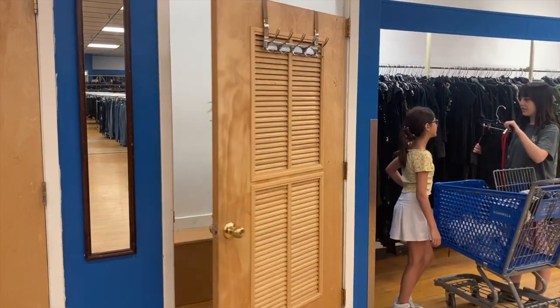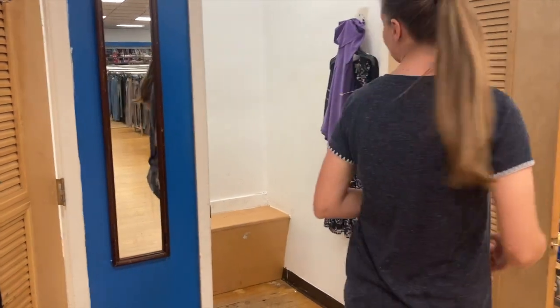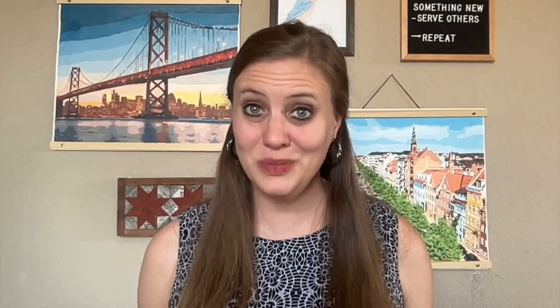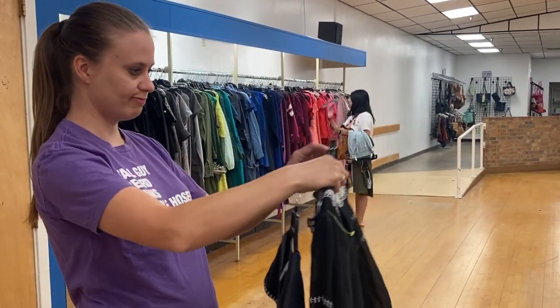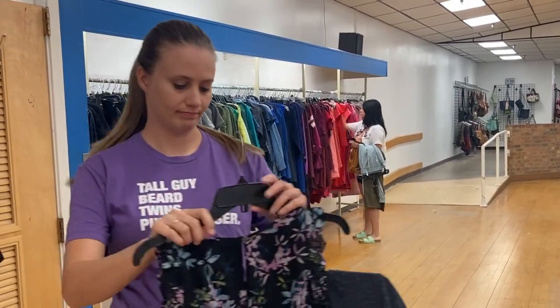Once you've gone through all the different sections of the items you're looking for, go try on each of the items to see what looks good and what fits right. This will help weed out a lot of those items, because it's very easy to pull a lot of things in a thrift store, but from my experience, once you try them on, you have a much smaller pile that you feel work for you. If you don't want to purchase them all, look for ones that are more neutral colored that could be mixed and matched to make multiple outfits so you can use the same piece of clothing for different days.